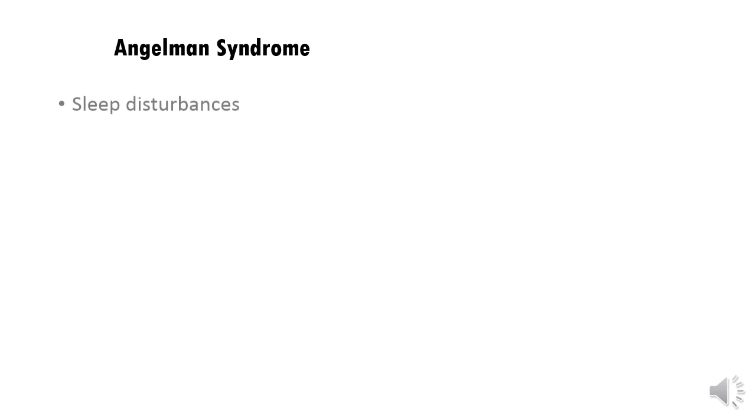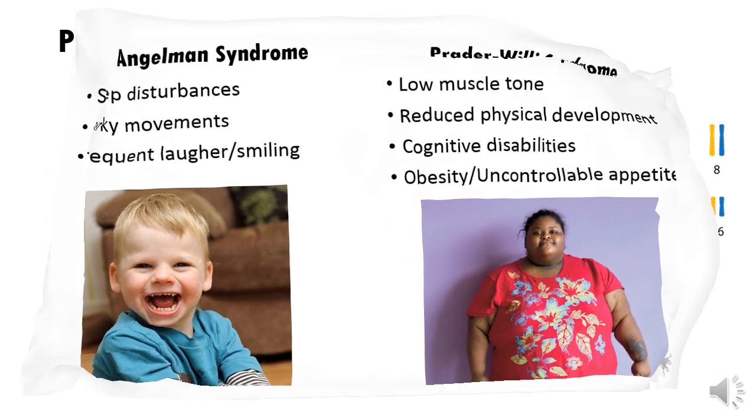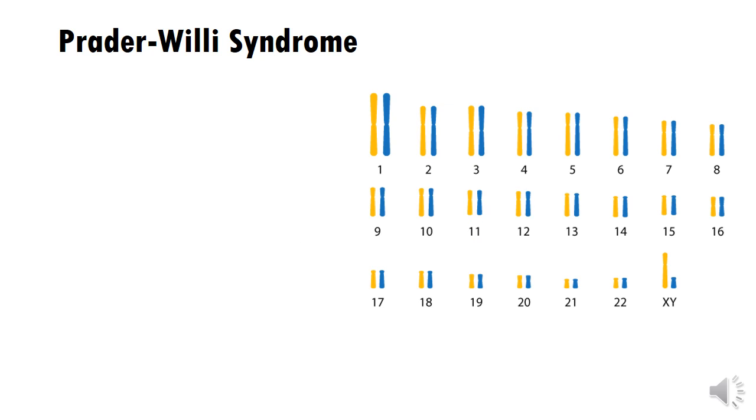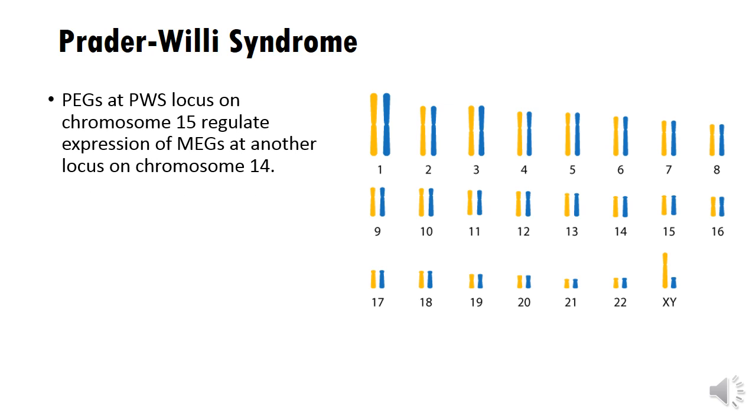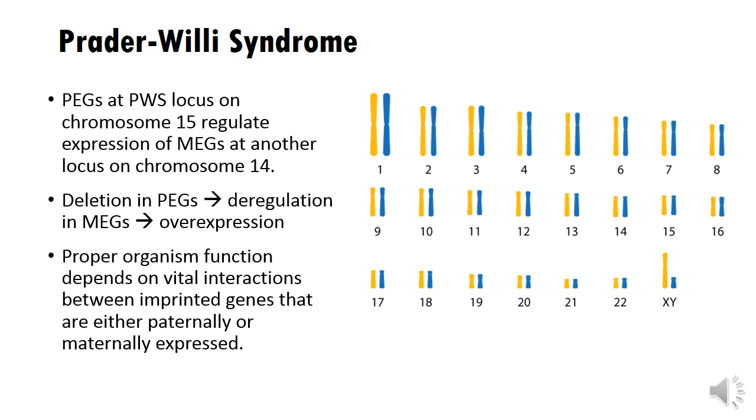Angelman syndrome is a neurodevelopmental disorder characterized by sleep disturbances, seizures, jerky movements, and frequent laughter or smiling, while Prader-Willi syndrome is characterized by low muscle tone, reduced physical development, cognitive disabilities, and obesity. Studies of Prader-Willi syndrome in particular have revealed a lot about genetic imprinting and the functions of genes that are imprinted. One study found that paternally expressed genes on one chromosome normally regulate the activity of maternally expressed genes on another chromosome. In Prader-Willi syndrome, deletions in the father's genes cause deregulation of the mother's genes, and when those maternal genes are expressed without regulation, their gene products may be the main causes behind the symptoms we associate with the syndrome. So not only are imprinted genes important independently, but they affect each other and interact in order to maintain proper cellular and bodily functioning.